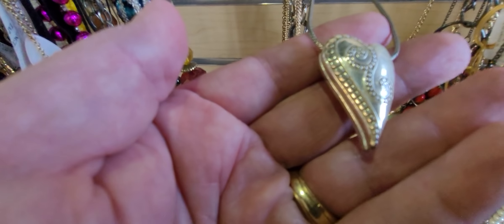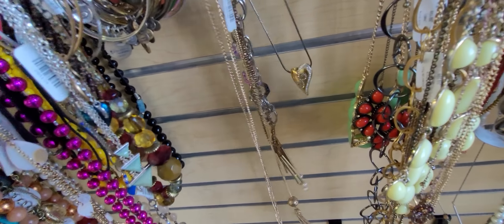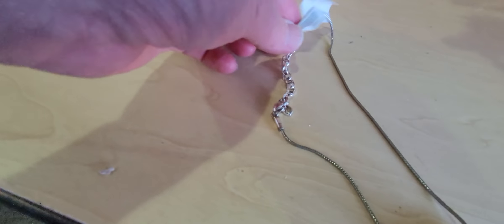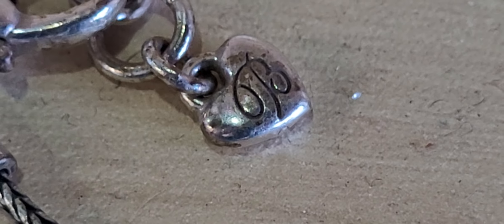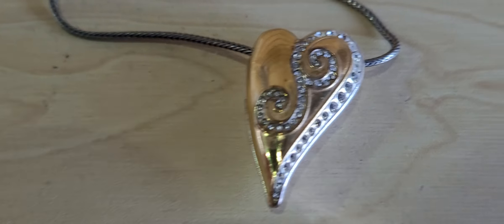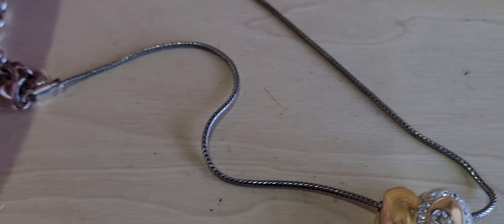Oh my gosh, look at that — I love that! Oh my gosh, this is Brighton! So look guys, this is Brighton — a Brighton Heart Pendant Necklace. That's awesome!